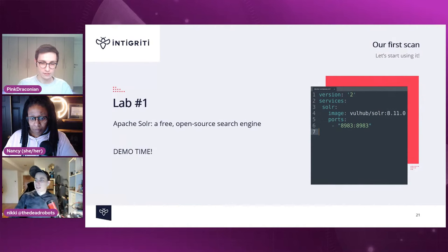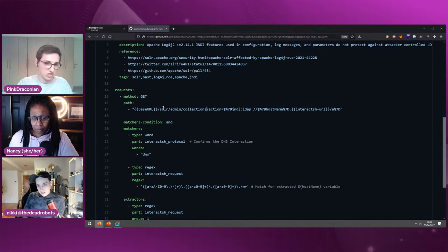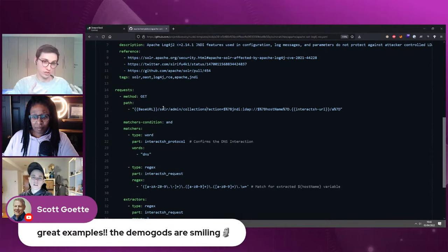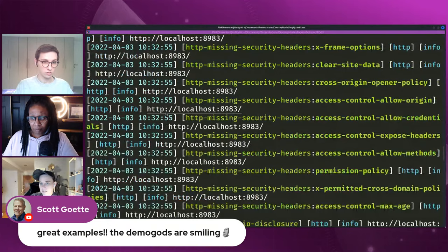interact.sh is a separate tool — essentially the open-source equivalent of Burp Collaborator. It provides a domain where you can detect incoming DNS or HTTP requests, enabling detection of out-of-bounds vulnerabilities. When you run Nuclei, it sets up interact.sh automatically and notes it in the output, so you don't need to configure it yourself. You only need to understand it when writing your own templates that use out-of-bounds detection.